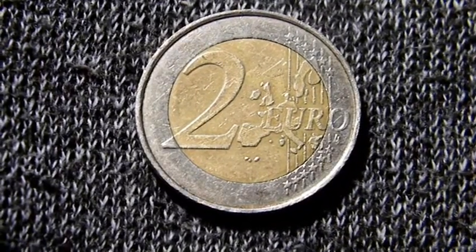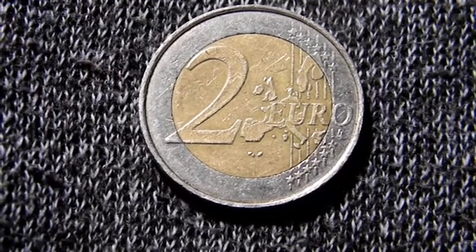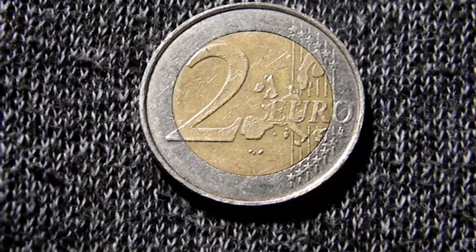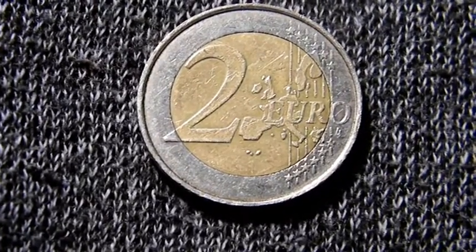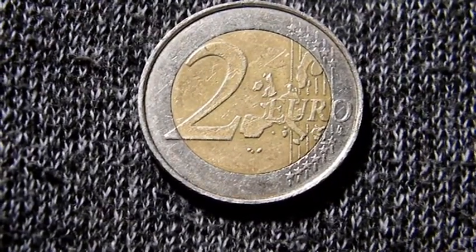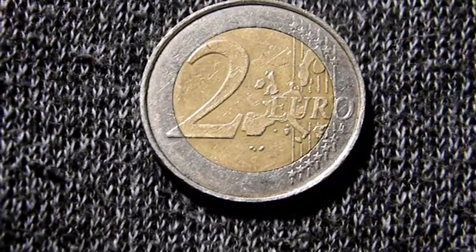A coin that circulated from 1999 to 2006. The 2 euro is a bimetallic coin, with nickel, dressed in brass and nickel in a ring of copper and nickel. It weighs 8.5 grams, has a diameter of 25.75 millimeters, and a thickness of 2.2 millimeters.